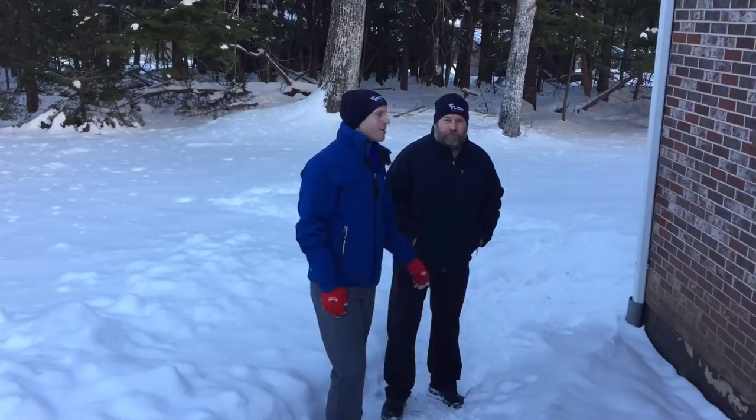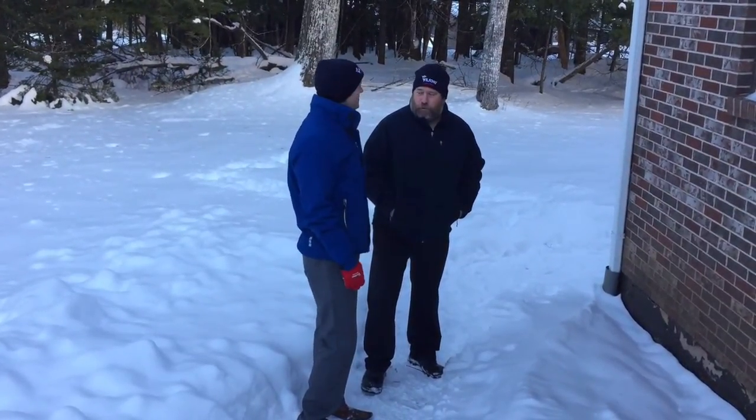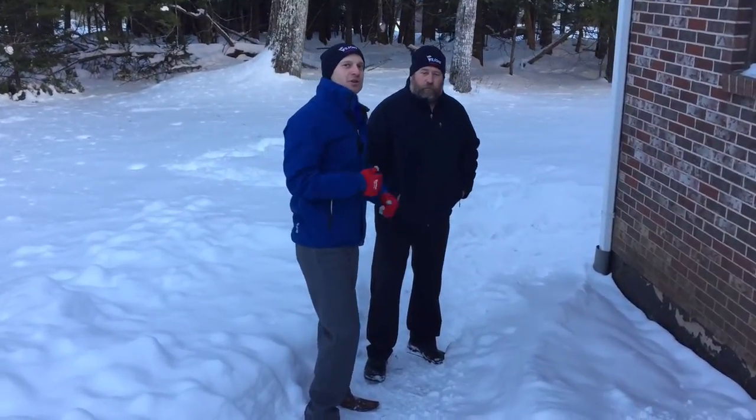How you doing folks? It's Blake from Wilsons and we're here with our technical expert Steven Hazel from Wilsons Home Heating. How you doing Steve? Doing good Blake. We're going to talk a little bit about access in the wintertime, so why don't you come with Steve and I — we're going to show you a little bit.